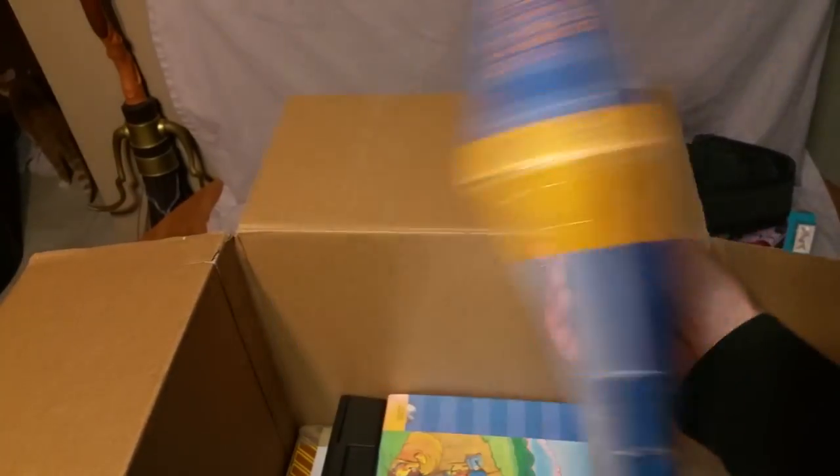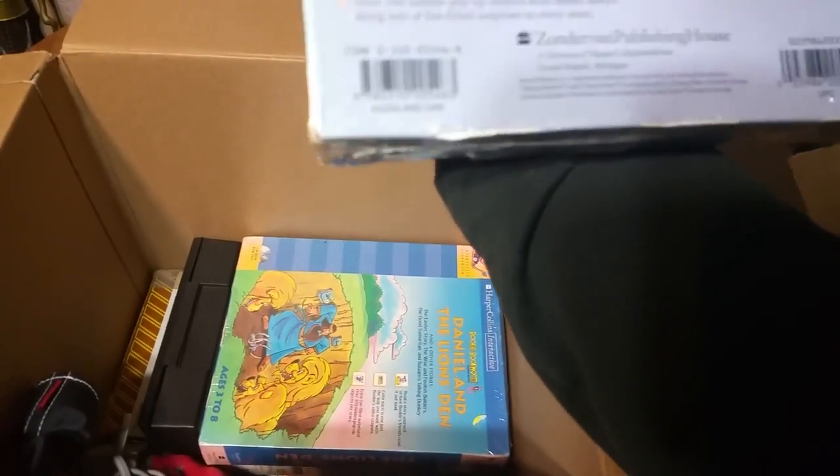Daniel and the Lion's Den. It's got barcodes on it, so I hope I'll be able to send it off to Amazon. Two of them — nice.